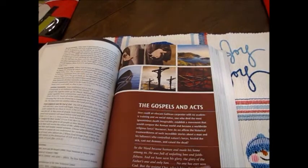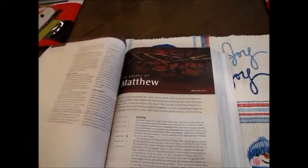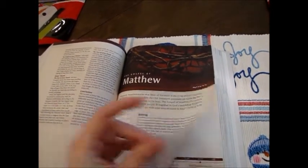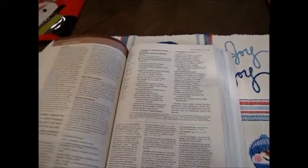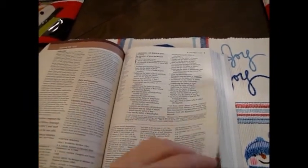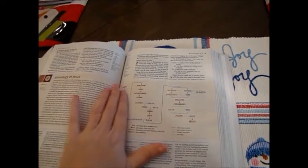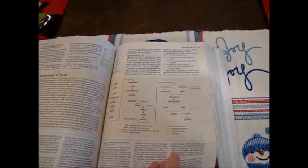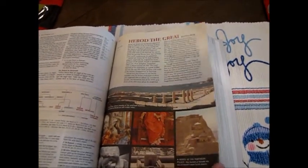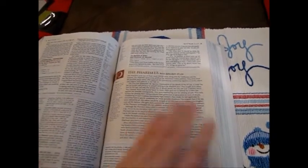It talks about the Gospels and Acts together, and then here we have the Gospel of Matthew. Again, it has your introduction, settings, summaries, timelines, maps — everything right where you want it to be. Here is your scripture, your references, some notes, commentary, and study notes. There's also a charted genealogy of Jesus, which is really helpful for visual people. It really helps me because I'm a visual learner. And then you've got some history here and pictures — Herod the Great, for example. It explains a lot and gives you a lot of history, which I love.